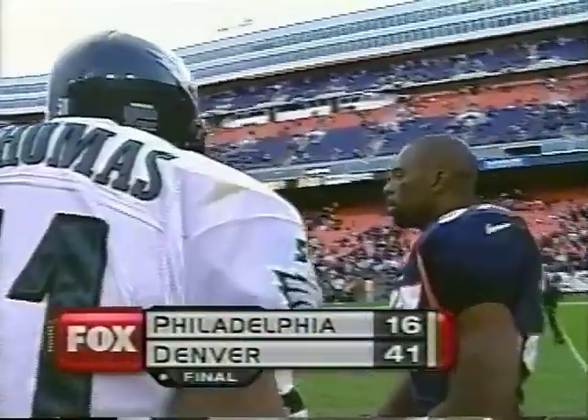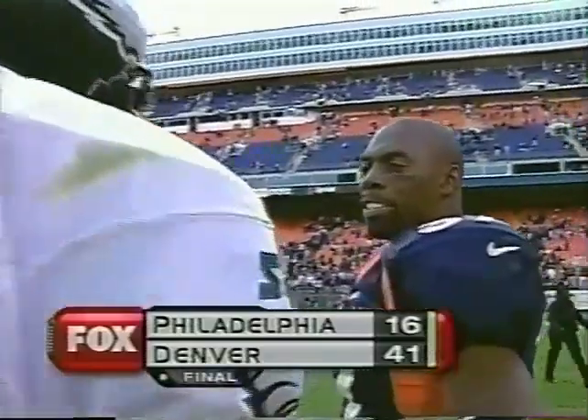41 to 16, Denver victorious. That's a final — a long afternoon for the Eagles at Mile High.